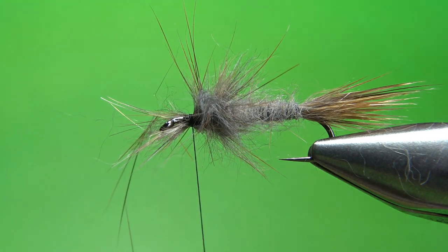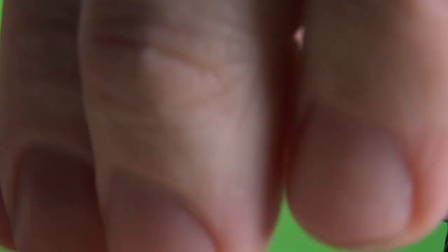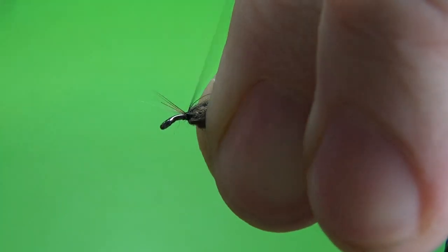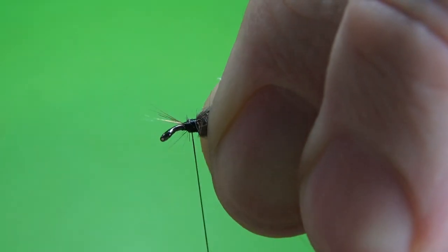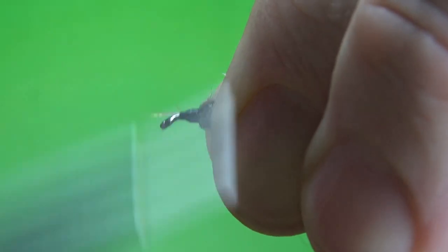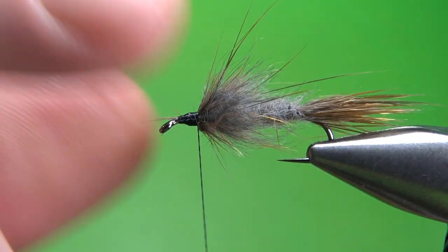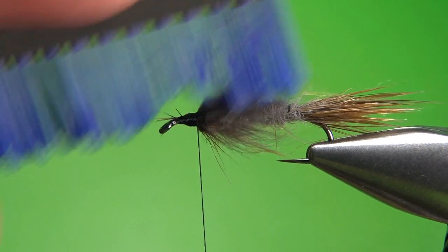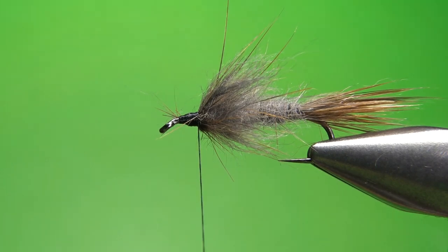A big mess, but that's kind of what we want. So let's pull some of these back and lock them in, so we can work on this head right here. I'm going to take several wraps back and make this base as even as you can get it, because we're going to wrap the ostrich herl in just a second. So that's our thorax and legs, whatever you want to call it. Now would be the time to brush some of this out — see if you have any loose fibers you want to get rid of, or trim any really long ones that you don't want. But I think we're going to be fine right there.